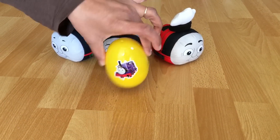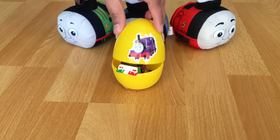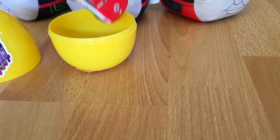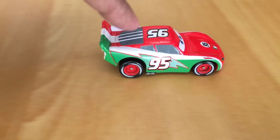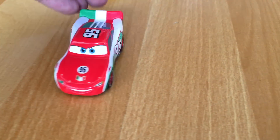Let's see what kind of extra prize we have today. That looks like Lightning McQueen and Francesco Bernoulli in the same car — you can see both colors.